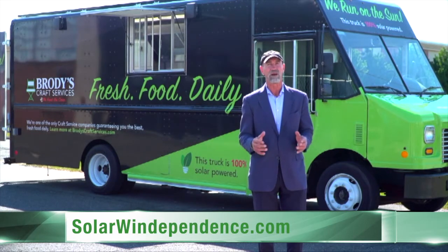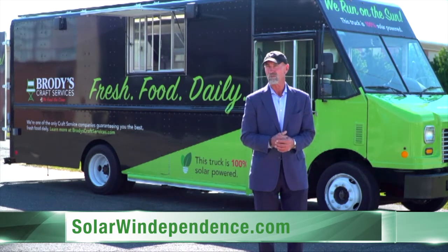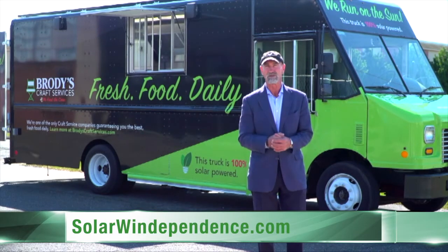We need to do more of that. We need to move more on global warming. Otherwise, our children are going to live a different lifestyle than us.